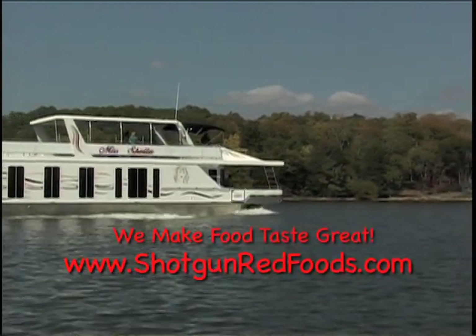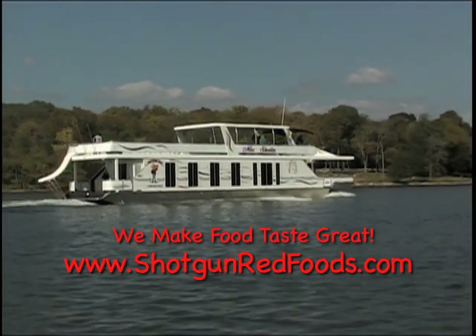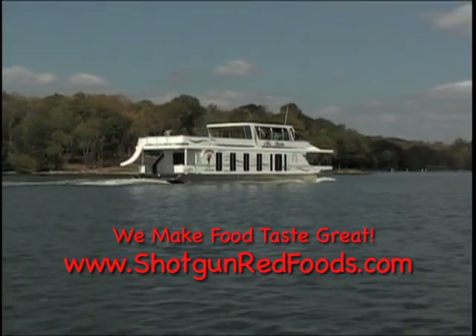Hey everybody, thanks for watching Cooking with Shotgun Red. If you enjoy our recipes, become a subscriber to our cooking channel and you'll be the first to know when a new recipe is posted. We'll see you next time — don't forget to hit the subscribe button below. This is Shotgun Red saying, thanks a lot.